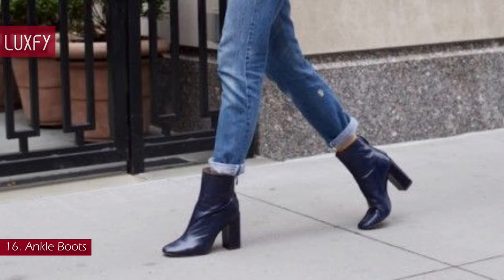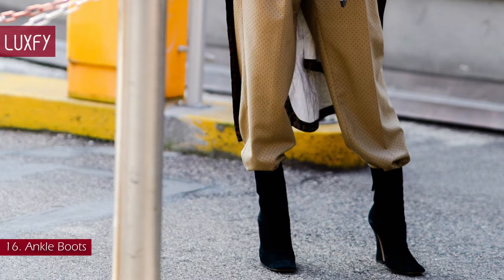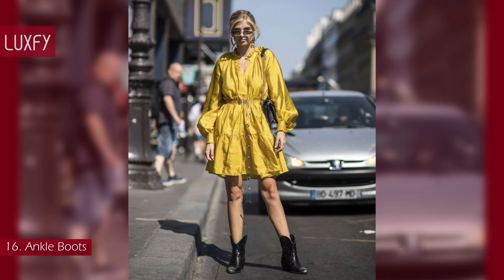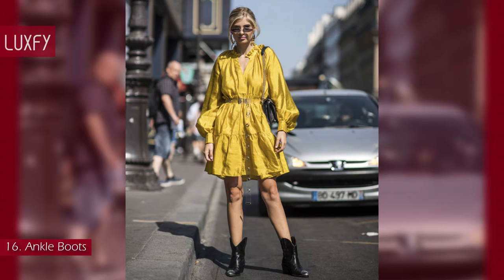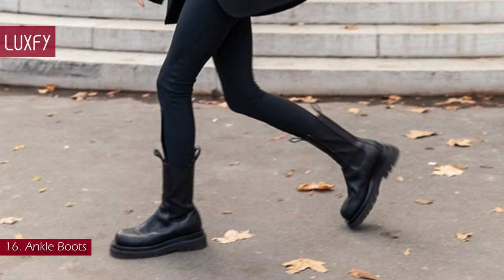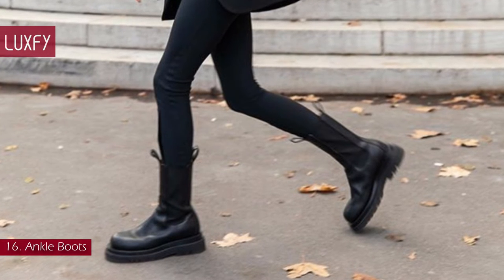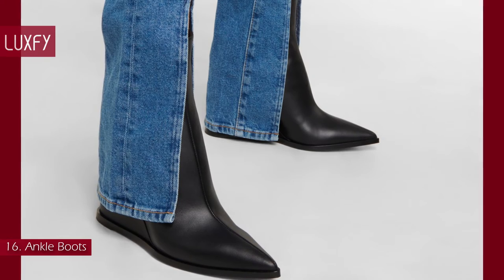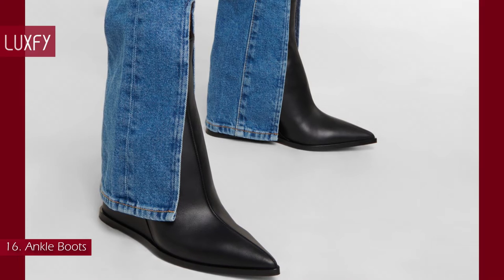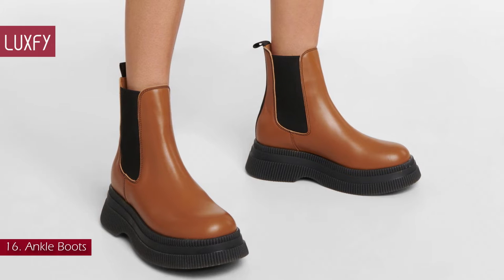Number 16: Ankle Boots. We all need a good pair of boots for winter, and the ankle boot is the perfect everyday staple. You can style yours with dresses, skirts, denim, for any and all occasions. The kind of ankle boot you need is up to you. A heeled one will take you from work to a night out, but a Chelsea one is perfect for rainy winter days. These Gianvito Rossi boots are the perfect combination of classic style and current trends, sold for $1,345. And these Gianvito Rossi boots will be a winter staple, sold for $390.